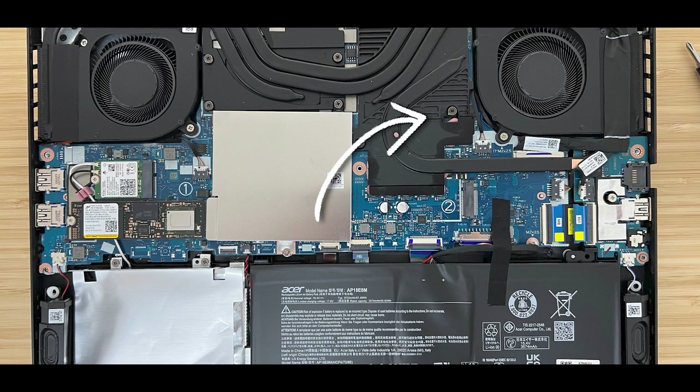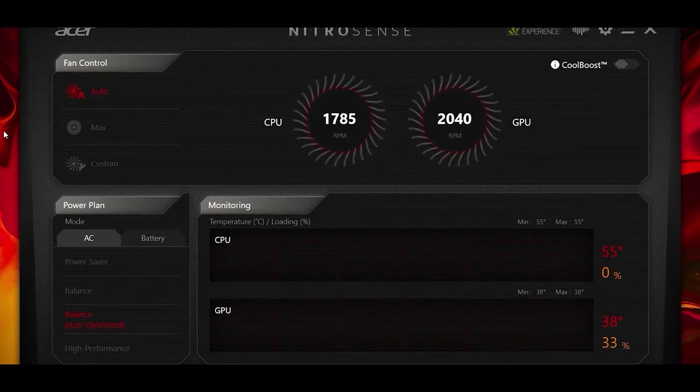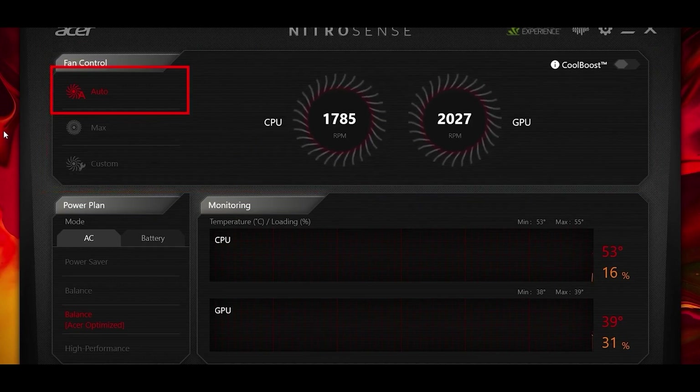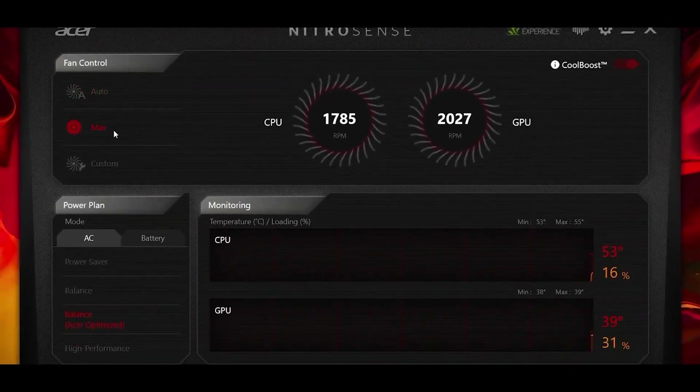Moving up, there are heat spreaders cooling the VRMs and the graphics memory. Acer also provides NitroSense software, which allows you to adjust the fan speed. You can choose from preset fan modes like Auto or Maximum, or you can create your own custom settings. Additionally, NitroSense offers different system modes such as Quiet, Default, and Productive, depending on your needs.